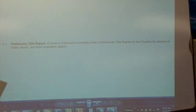We'll start off with Carrie. We're going to go with G1, if you want to read it for us. Escrow is instructed to promptly order a preliminary title report on the property for delivery to seller, buyer, and their respective agents.